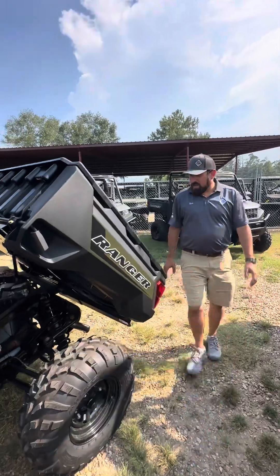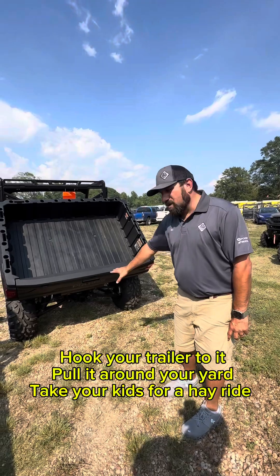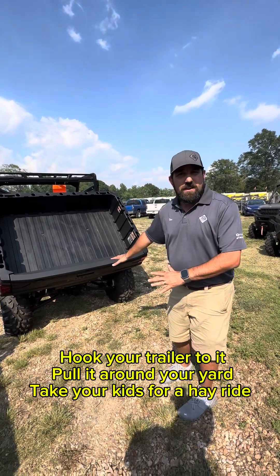Flip of a lever and it lifts itself. Come around to the back — you've got a two-inch receiver to hook your trailer to it, pull it around the yard, take them on a hayride.